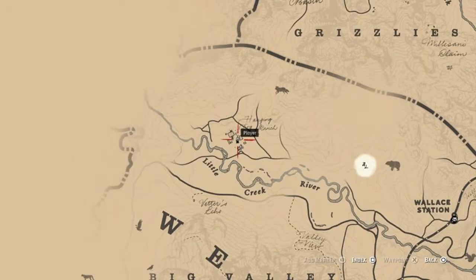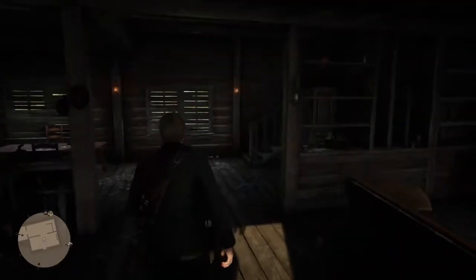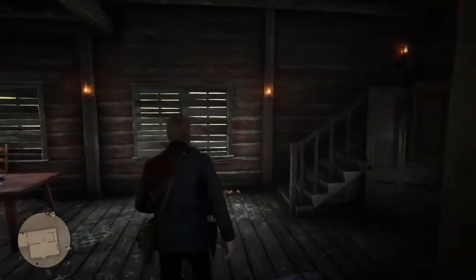This card is found at the north edge of the Little Creek River at the large ranch complex there. You'll find this card in the ranch house upstairs underneath a set of bunk beds.